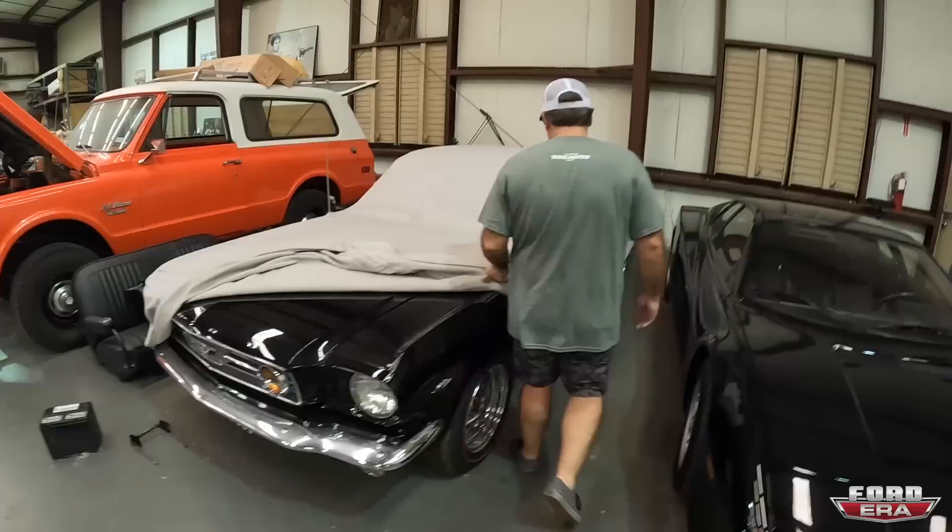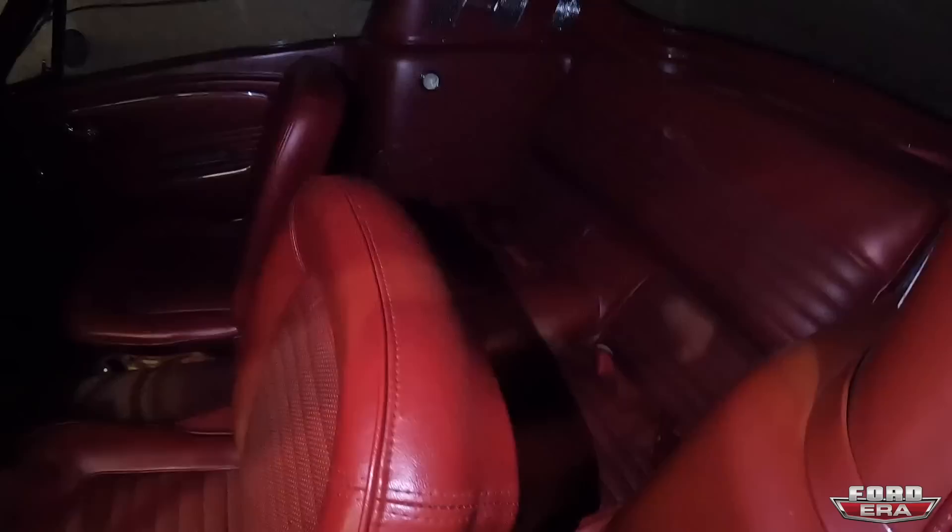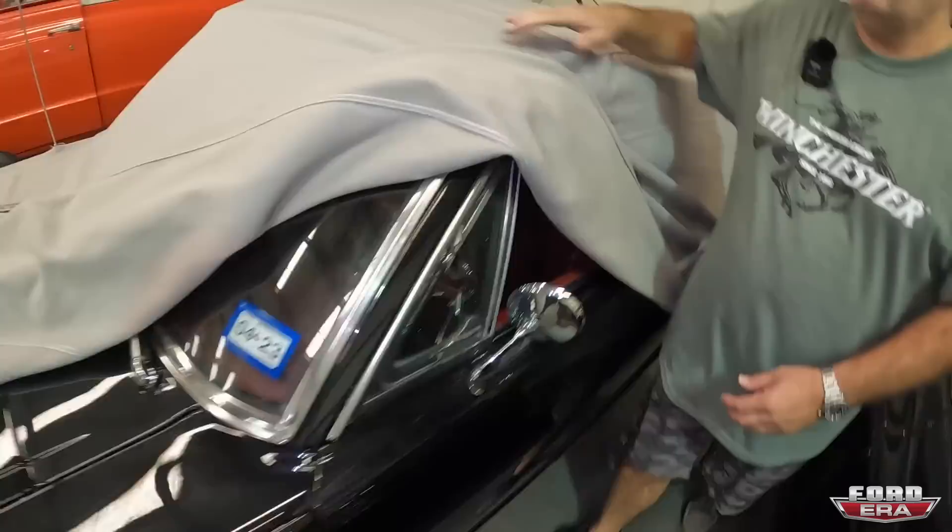This is just a little 66 GT — not a K code, just a GT. But it is a four speed, and what makes it kind of extra special is the red interior. That's beautiful.